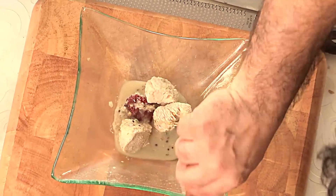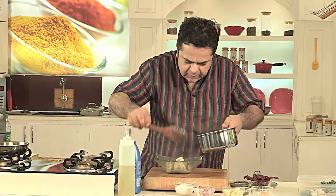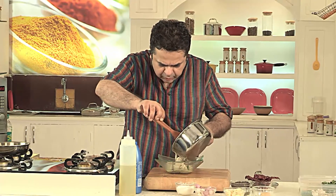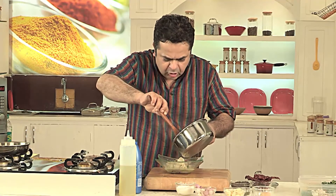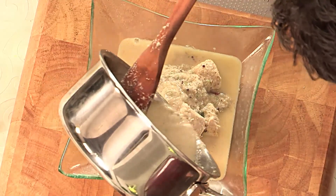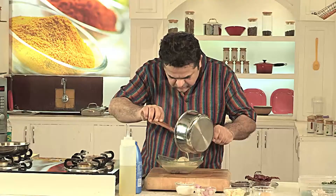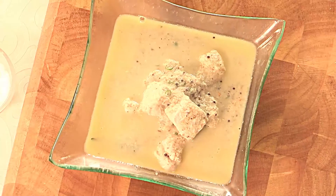Let's start plating this up. So beautiful succulent white pieces of chicken with some nice tempering of flavours, and then we have this wonderful curry or sauce or gravy — whatever you want to call it. I call this heaven in a plate. Fabulous, job done. It's a complex dish but it's very simple to make.